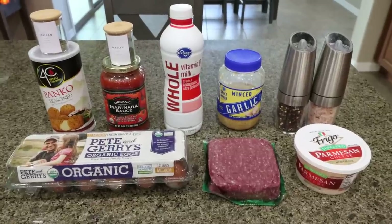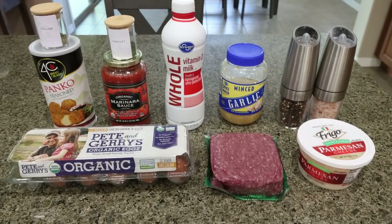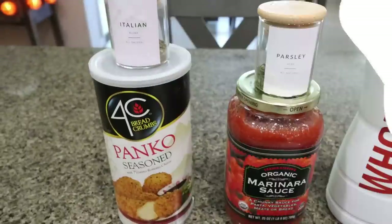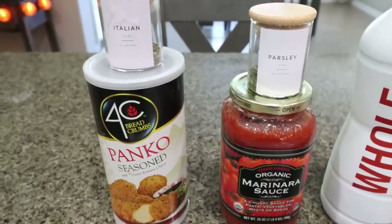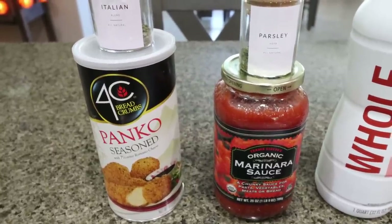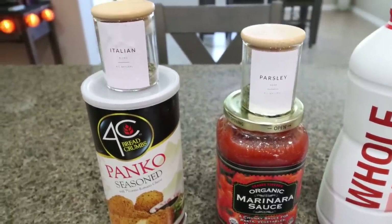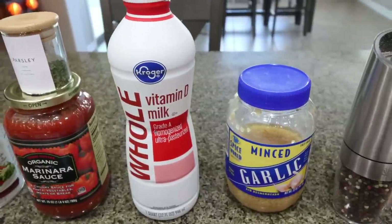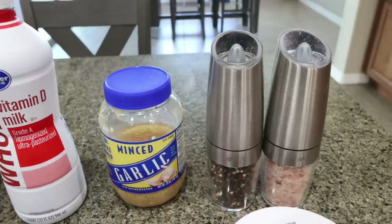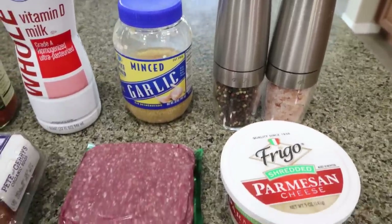For my lunches this week I'm making Italian meatballs — I've been craving spaghetti and meatballs, so I'm going to skip the noodles and just make the meatballs. The recipe needs breadcrumbs, marinara sauce, Italian seasoning, parsley, milk, garlic, salt and pepper, parmesan cheese, a pound of 96% extra lean ground beef, and an egg. I'm using Trader Joe's organic marinara — it's super low calorie, I count it as zero points, and it's easier than making my own.